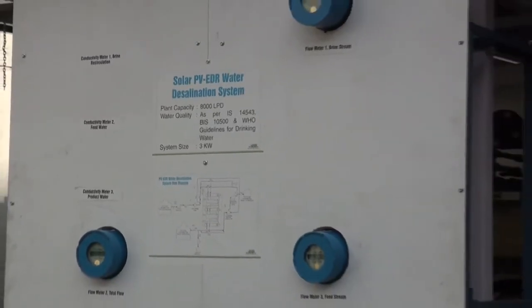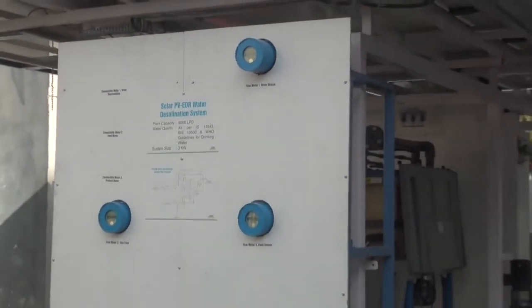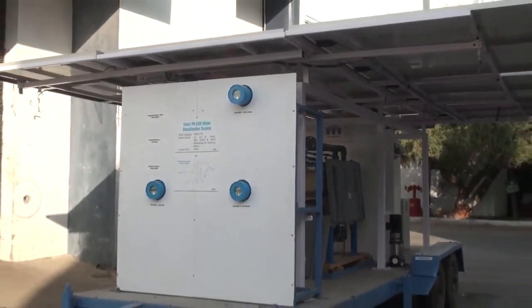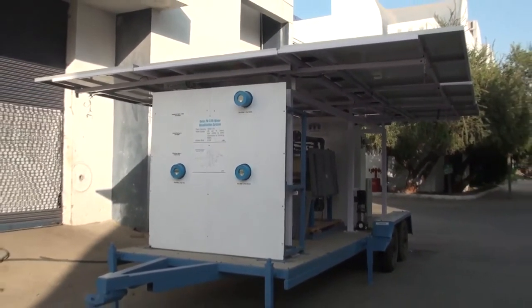Capacity of the trailer mobile system is 8,000 litres per day, uses 3 kW photovoltaic panels. Expected water recovery is 90 to 95%.